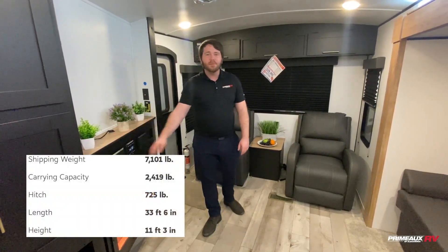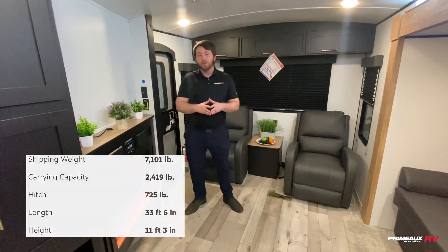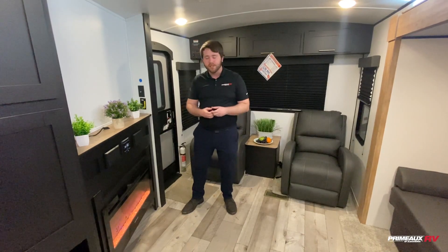Hey guys, it's Vaughn at Primo RV. I'm gonna give you the tour of the inside of this Springdale 285. This is one of our more popular layouts just because it's so open, and we have a fantastic deal going on it right now.